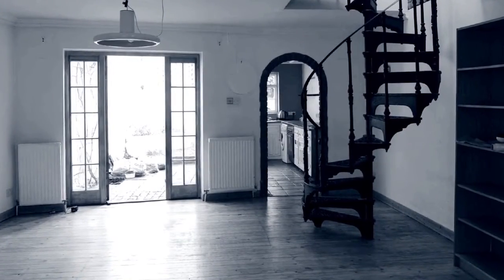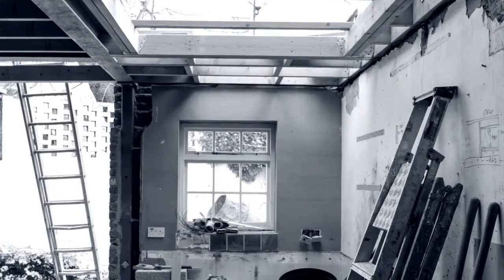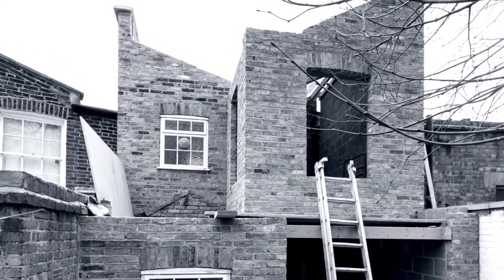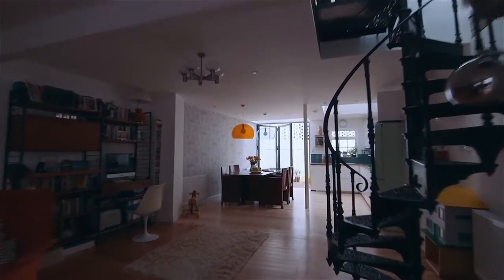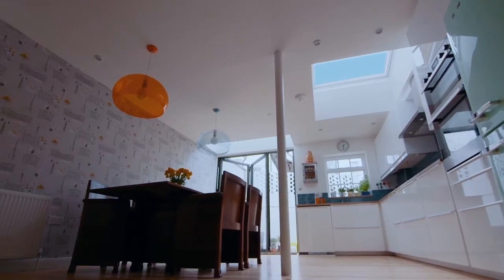Fortis Grove is a charming period family home in North London. It needed a drastic change in terms of space and light. Enter the home now and you're immediately struck by the clean, contemporary feel, the connection to outside, all bathed in beautiful natural daylight.